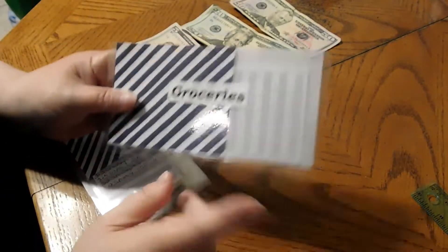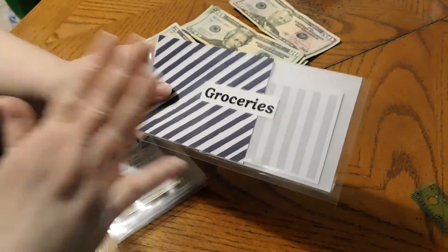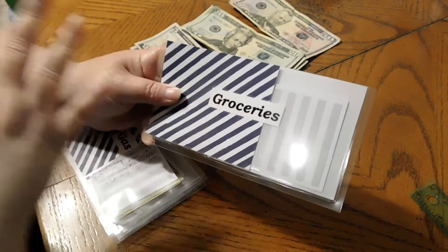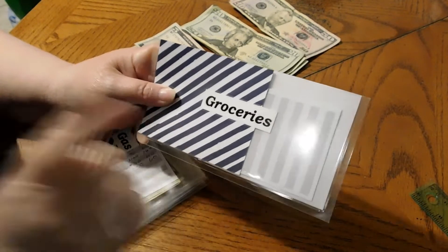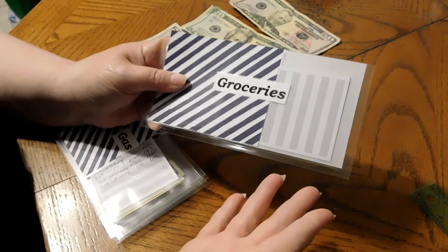Okay, groceries. We always keep the grocery money in the household account. We are doing really good. Right now, at my mid-month check-in, we are still $20 under the $200 I put in, and then my son puts $200 in.